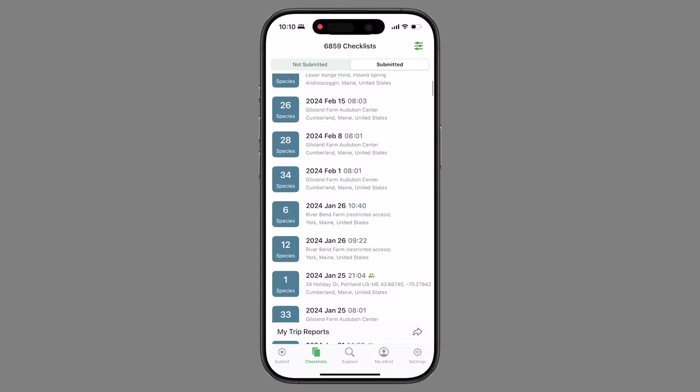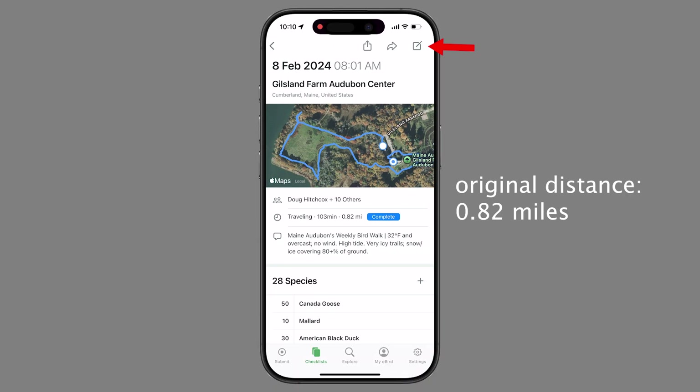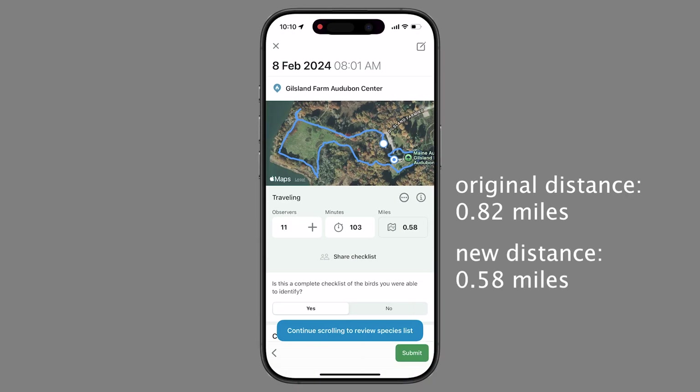Another thing causing some confusion is that you can retroactively adjust old lists with this automatic backtracking correction. You can edit all of your previous lists within the eBird app — open an old one, tap edit, and you'll see the distance gets corrected. eBird has said they plan to migrate all checklists in the future, though no date was given, so you shouldn't waste your time manually going through years of lists to correct this yourself.